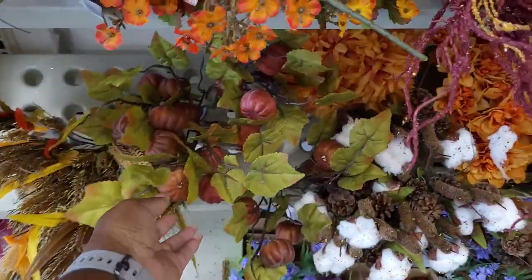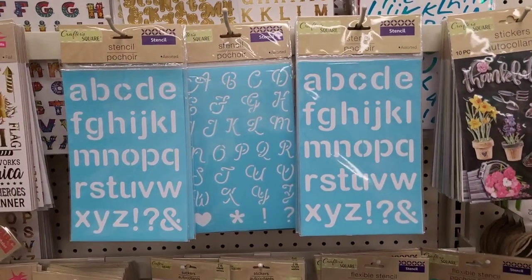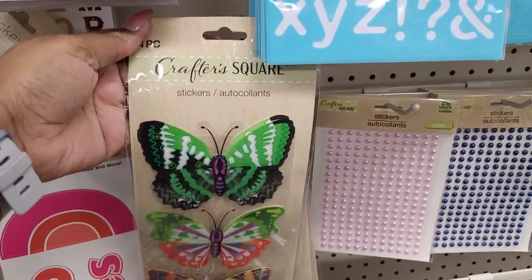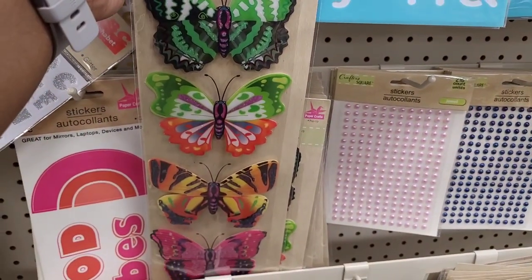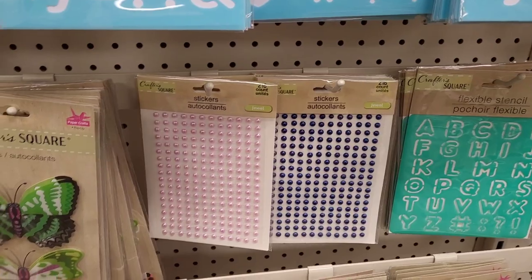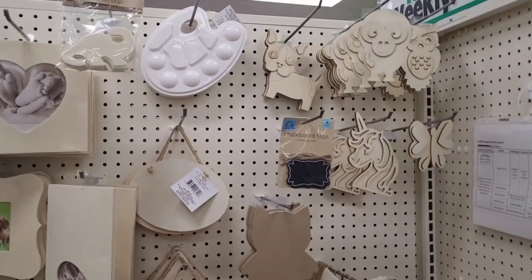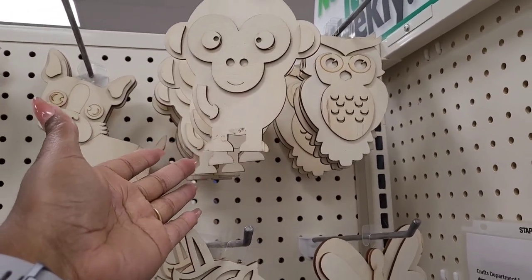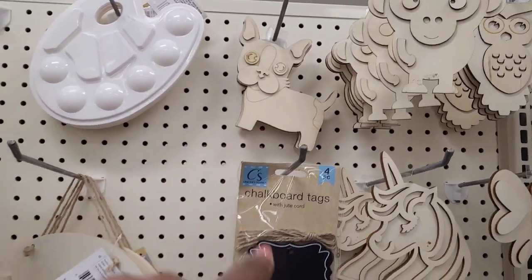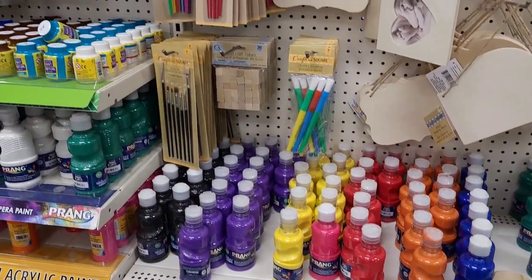Then they have the ones with the little pumpkins on them and their little cotton ones. In the craft square section they have their stickers, their stencils - these butterflies are pretty, you get four. Then you have your jewels in pink and blue. They have their little wooden DIY items: your monkey, your owl, your unicorn, your butterfly, your bulldog, and other little wooden things, paints, and paint brushes.